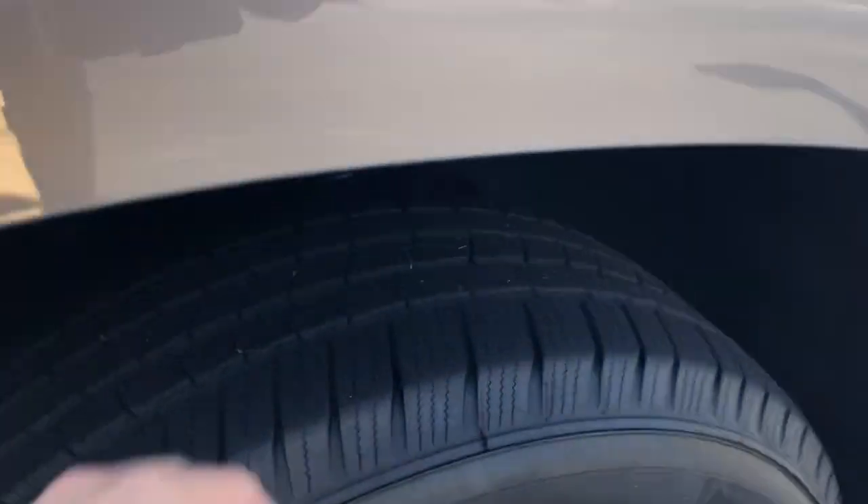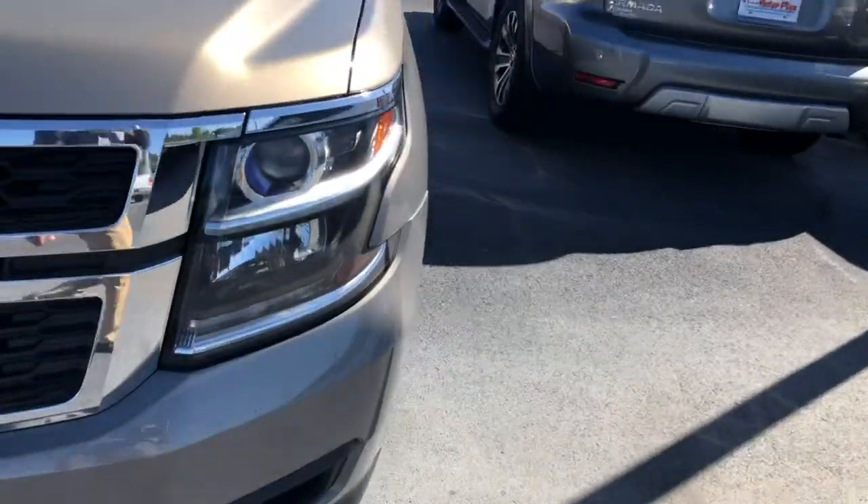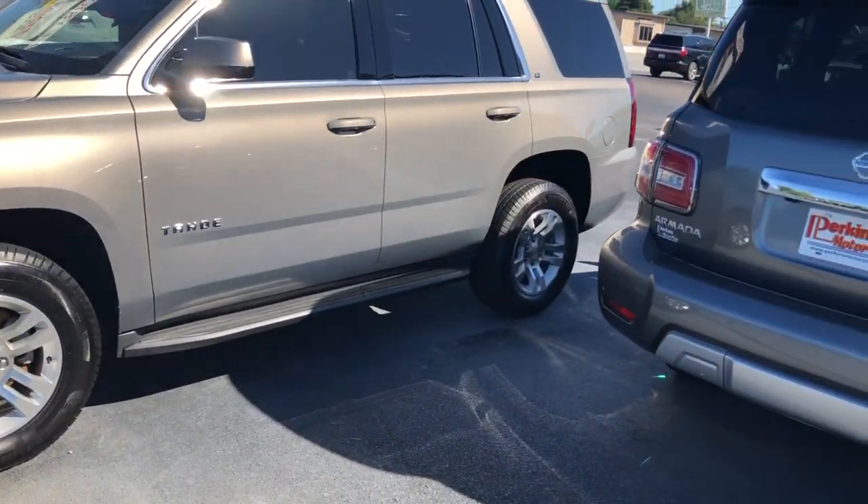Rims are great. Michelin tires with really good tread — I'd say 80 to 90% tread on those Michelins, so three to four years depending on how many miles you put on them. Really good shape there.